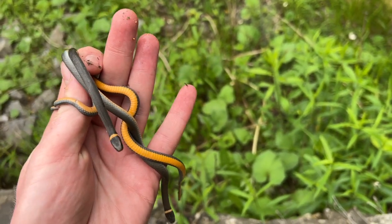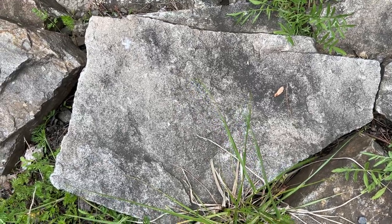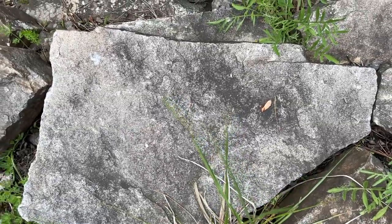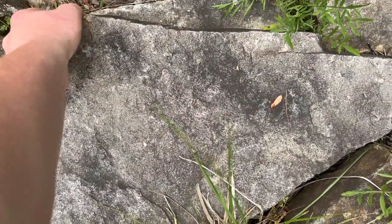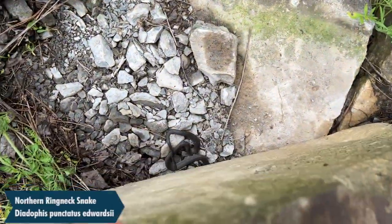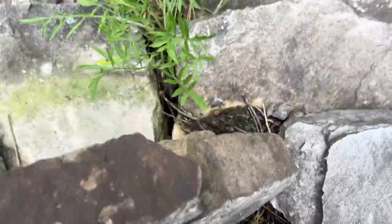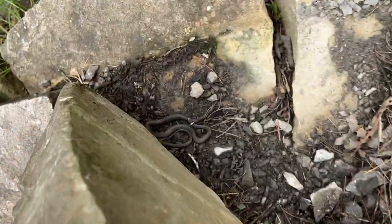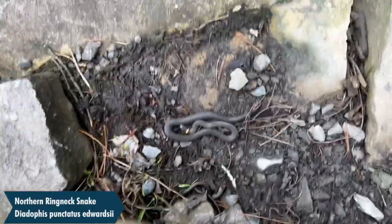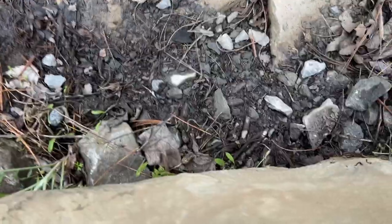I'm going to snap a photo of these two in my hand real quick and then release them right back underneath the rock. Here's the rock right next to where I flipped the five ringnecks — one of them went underneath here, so I'll check this one on camera in case there's more. Just that one. Let me be careful not to crush this guy. Okay, there he goes.